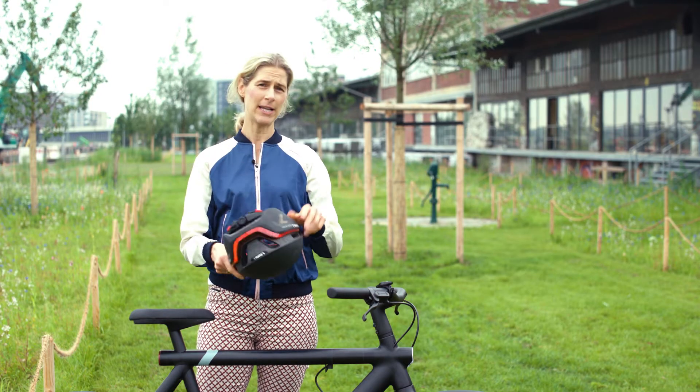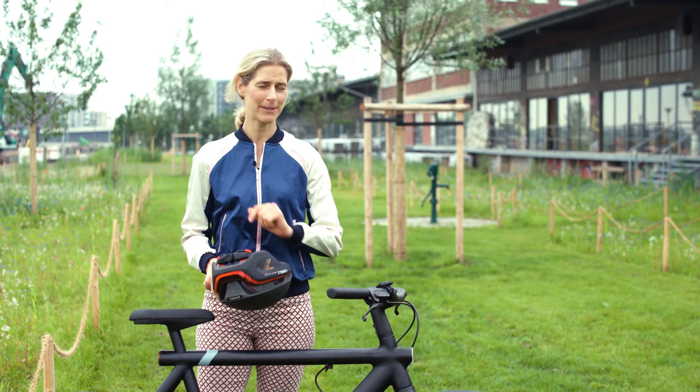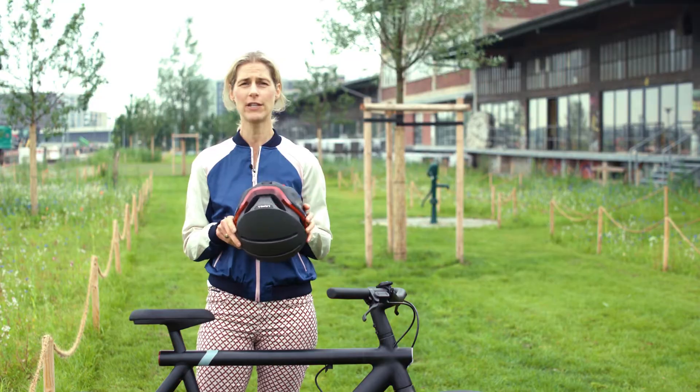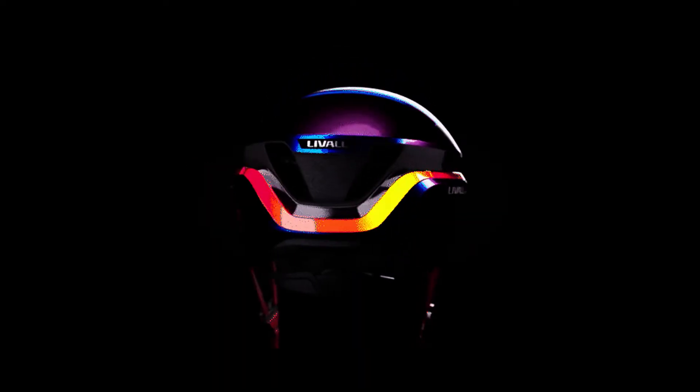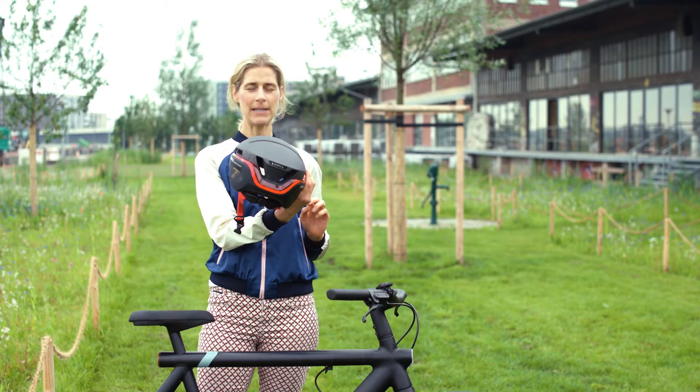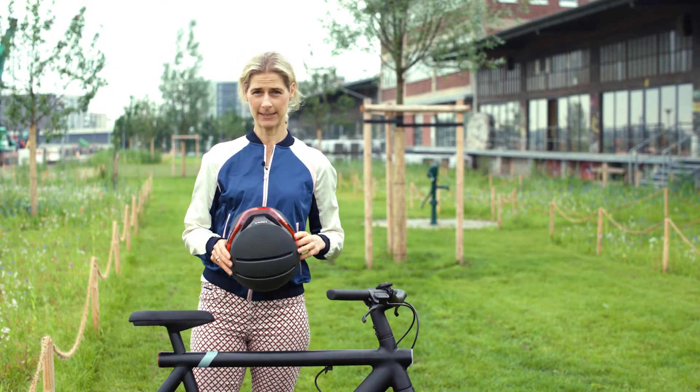It is super lightweight — it weighs only 350 grams — but this is of course not the most important thing. Most important of all, besides all the features, it really keeps you safe. Your head is protected when you have an accident, and due to the lighting features in the back and in the front, you will be super visible when you ride your bicycle.